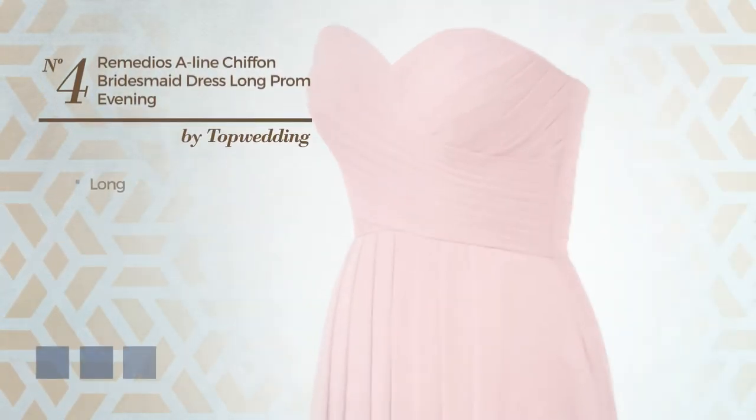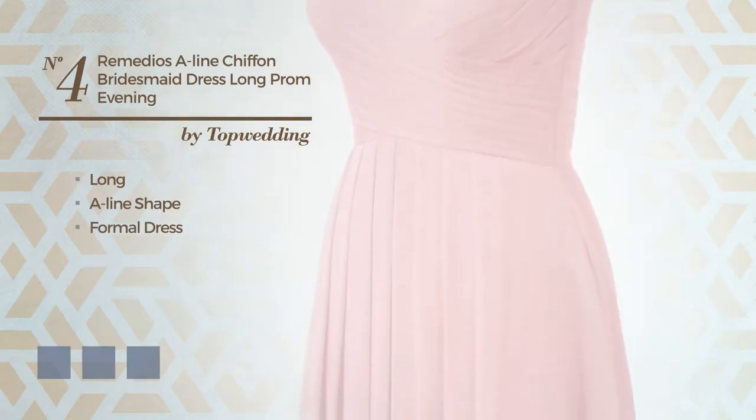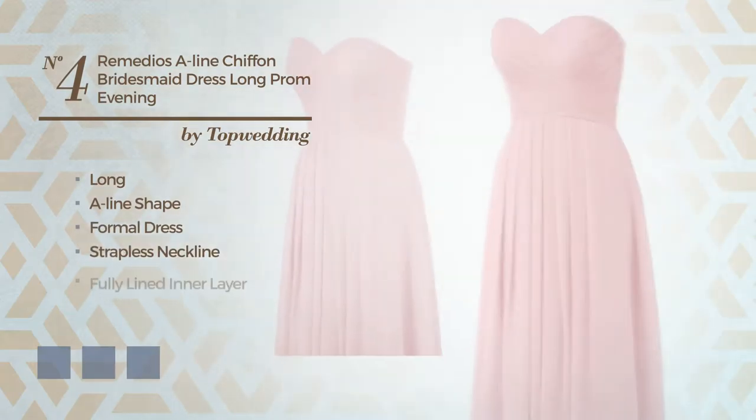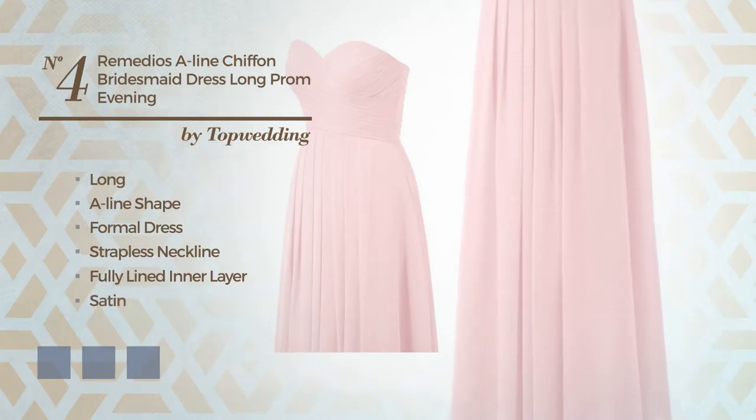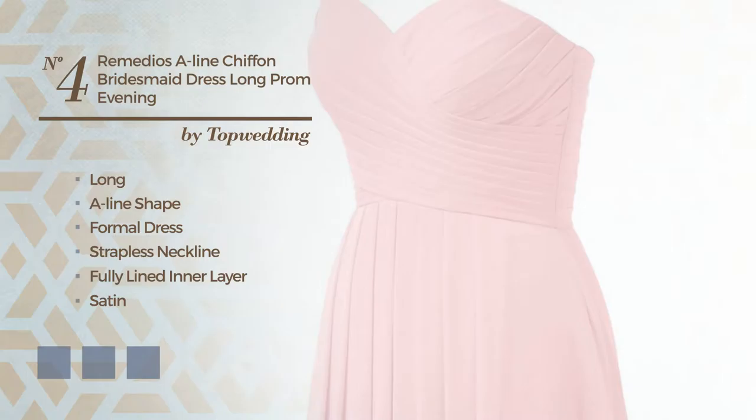Number four: a long A-line formal dress featuring a strapless neckline, fully lined in a layer. Produced with elastic satin, decorated with lace. Available in 26 color variations, for example apricot, dusty aqua, and baby blue.